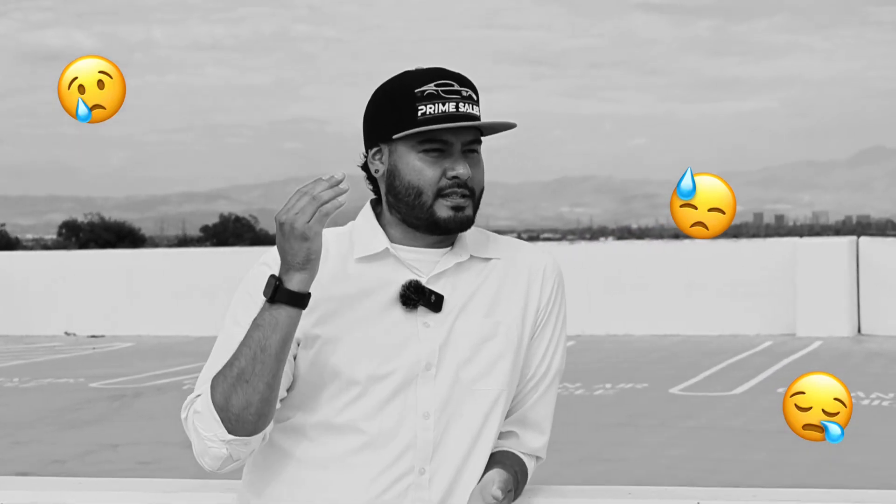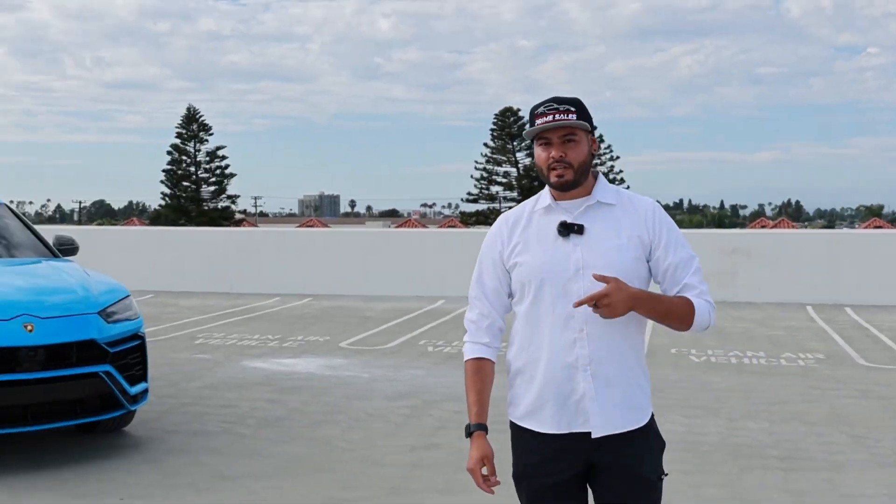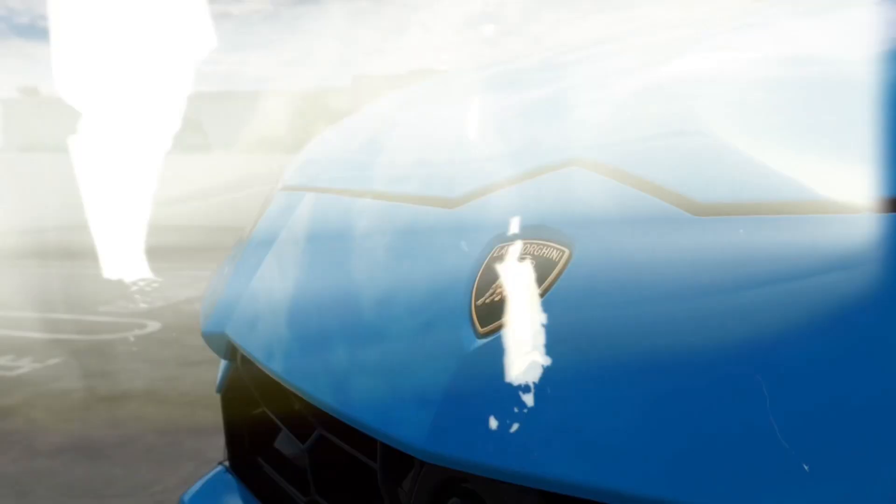A lot of you guys said that my reviews aren't that great, that it's amateur and I should switch careers — but we're not going to do that. We're going to review this 2021 Lamborghini Urus Pearl Capsule Edition. Like usual, we'll start with the front, do a quick walk around, go to the inside, and then the most exciting part — the test drive. We'll do a regular drive and put it into faster settings.